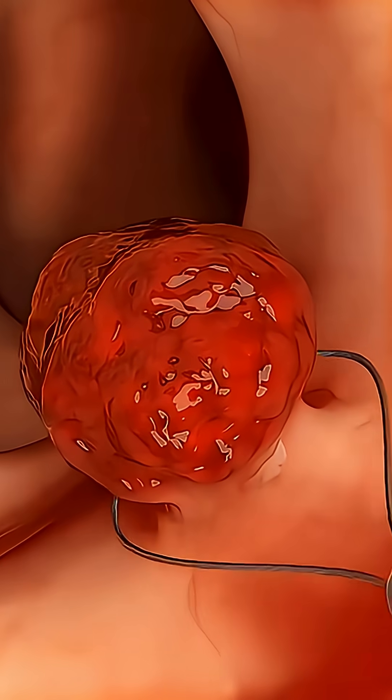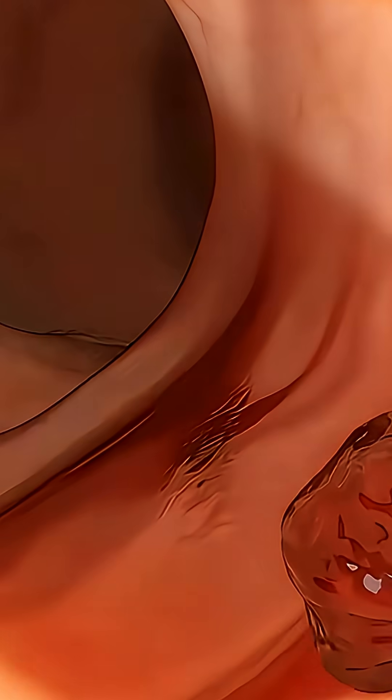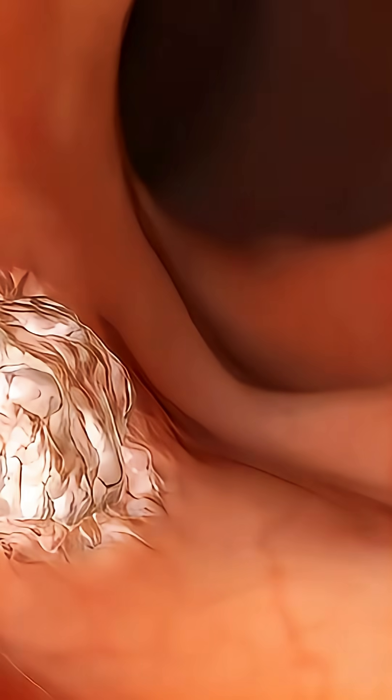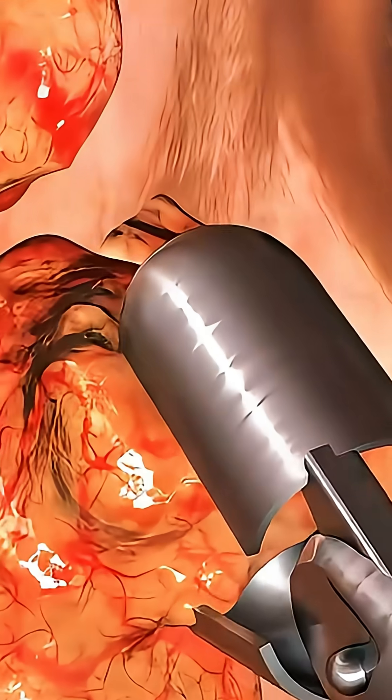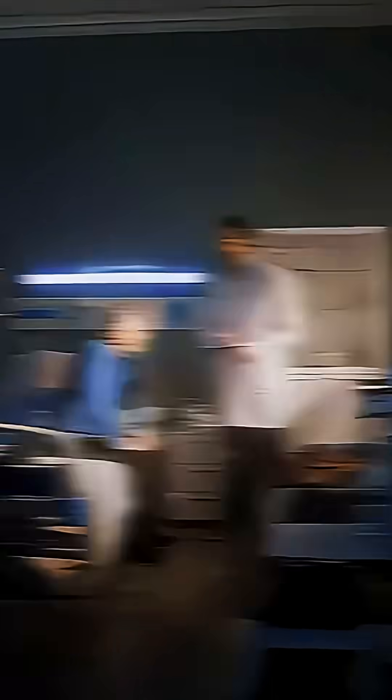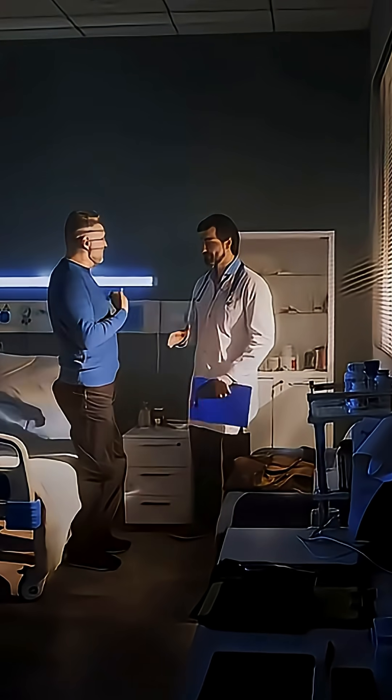If a polyp or suspicious tissue is found, the doctor can remove it during the same procedure for further testing. The entire process usually takes about 30 to 45 minutes, and the patient can go home after a short recovery period.